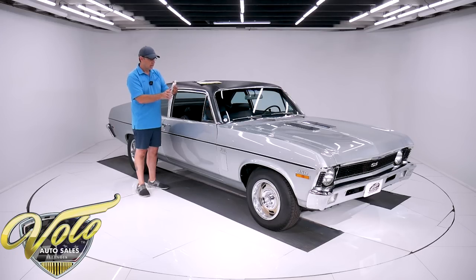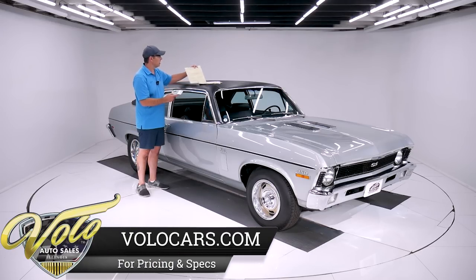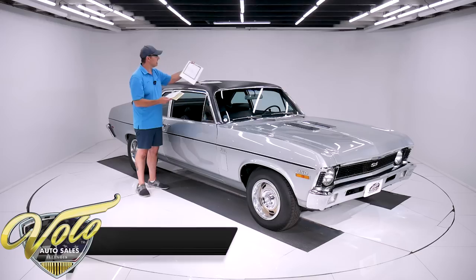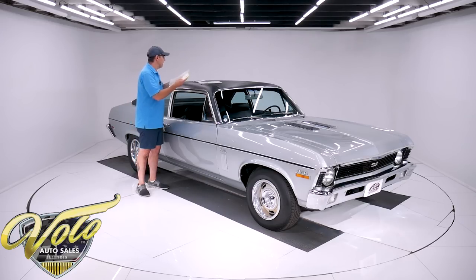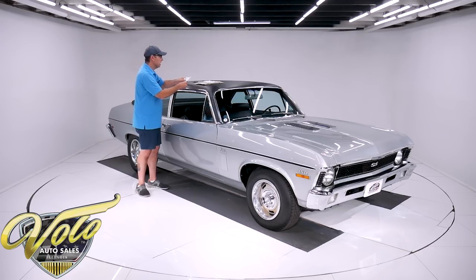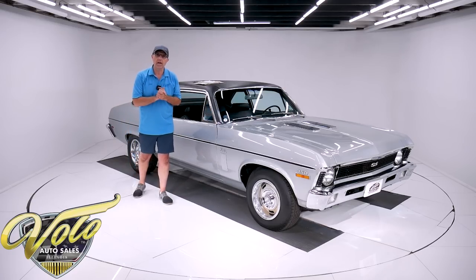It says who bought it new from California. We've got the original sales contract, the inspection paper when it was sold new. Here's a title issued in 1990 with the same name that's on the Protecto plate — they must have moved to Kansas. We have original canceled checks when the car was bought new and the receipt for those. It's a really nice original survivor. Those are so hard to come by.